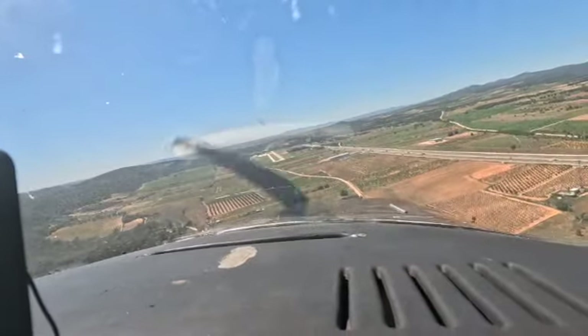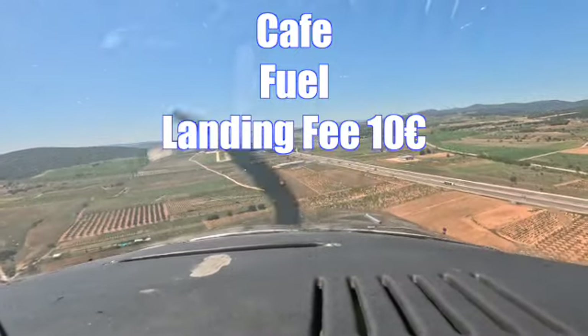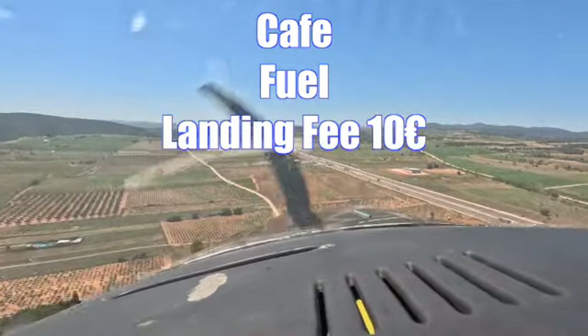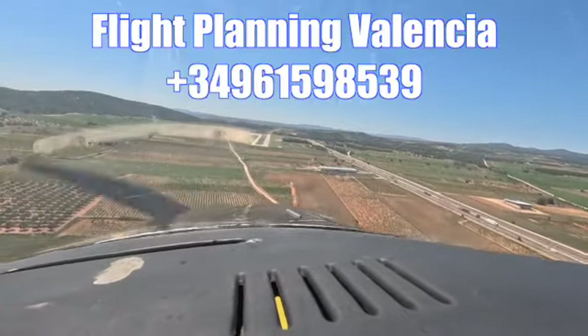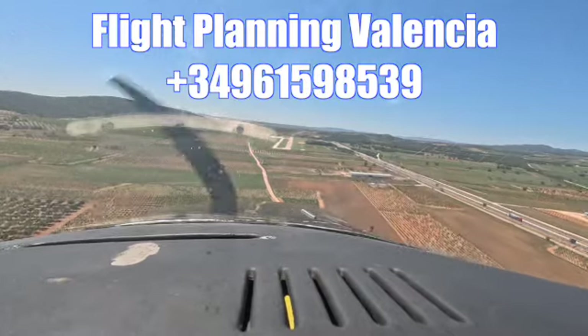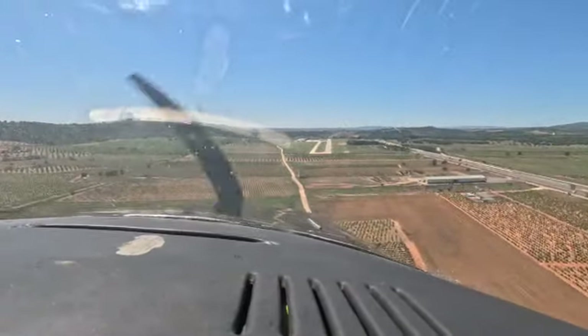The runway is well maintained and it's a good place to visit — there's a cafe here, there's maintenance here, and the landing fee is €10. Close your flight plan with Valencia; the numbers are up on the screen. Don't forget to close your flight plan, because they'll soon phone you up and have a moan at you.